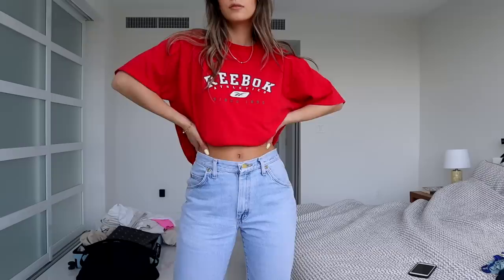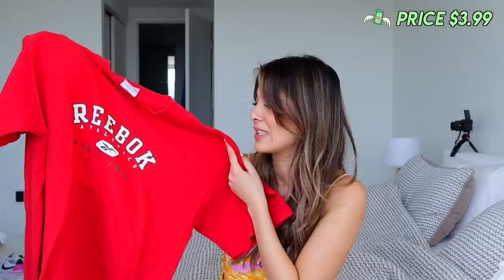I kind of told myself I wouldn't get more t-shirts but when I see one I like I just can't resist. This first one is obviously from Reebok — it has varsity lettering on the front which I love. It really reminds me of those gym school t-shirts that everybody has, but the fact that it's a Reebok one definitely makes it look a little more old school. This t-shirt was a size large from the men's section and only $3.99. I really like the red and white — maybe it's the Canadian in me — and this cropped will look really good too.